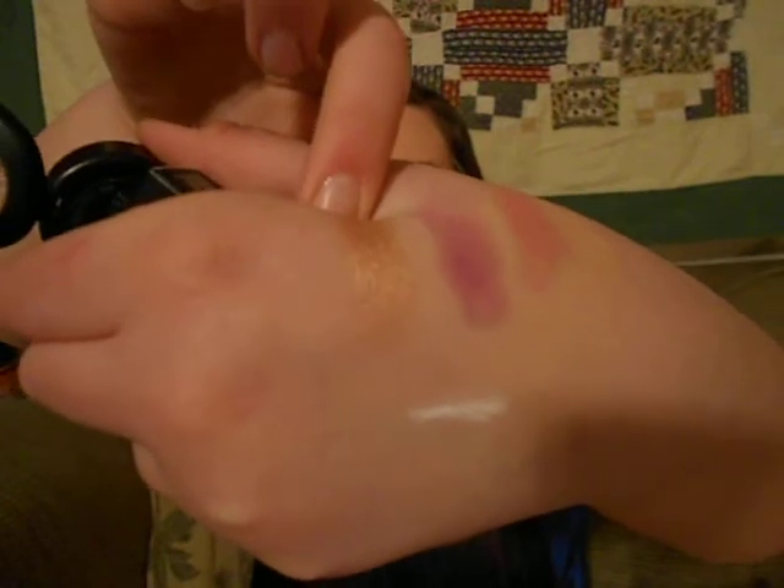It's very creamy. Looks like that. This is like the third time I'm filming this because I keep messing up the video, so that's why the swatches are already there.